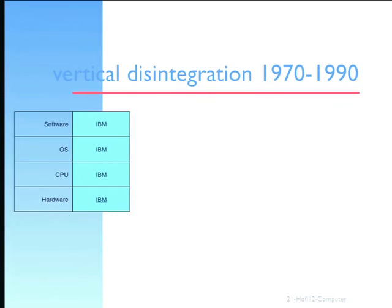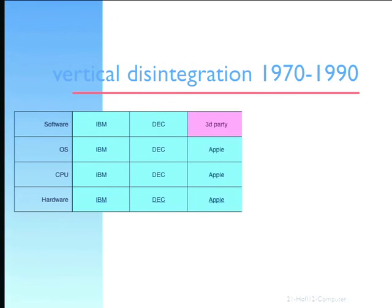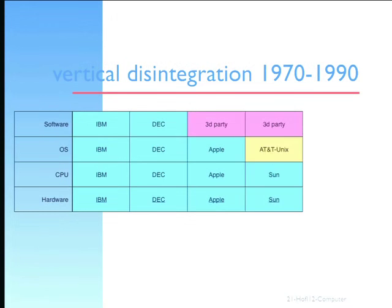IBM, when it produced its computer — as little as we're talking about Lyons — integrated everything: it owned every step of the process, it owned the software, the operating system, the processing unit, the hardware. It was all IBM. If you bought an IBM machine, it was made by IBM. DEC was pretty much exactly the same — everything you bought from DEC belonged to DEC. But out here on the West Coast there was something of a change. Apple came along and said, well look, we'll have the hardware, the software, and the operating system, but others can build programs for this computer.